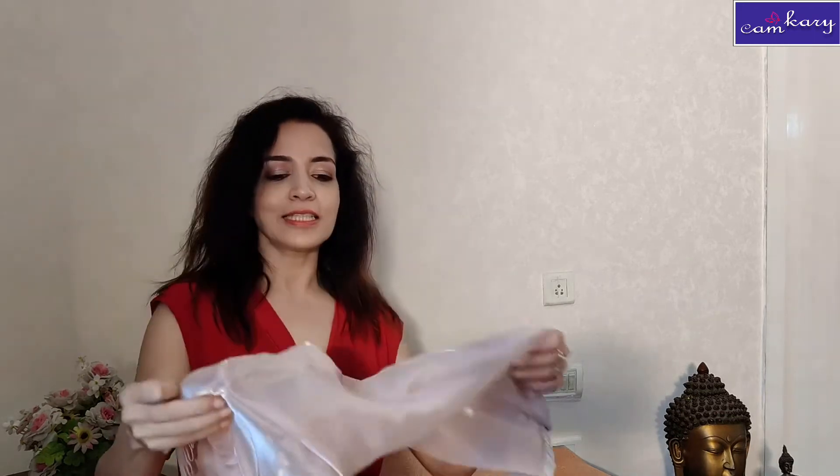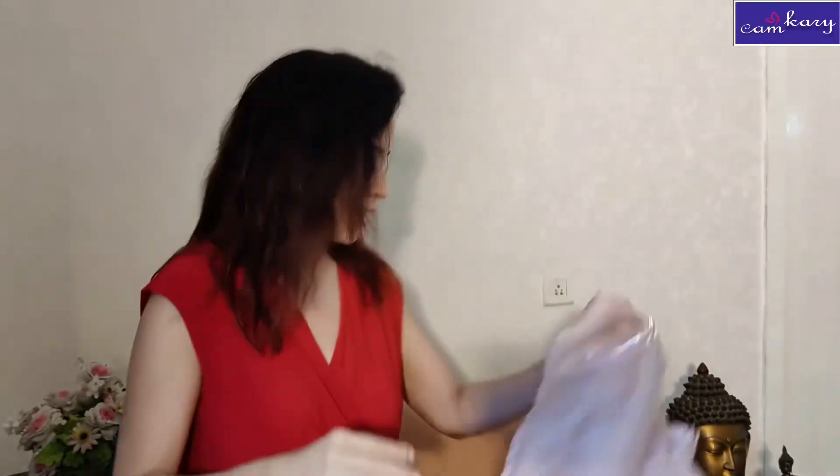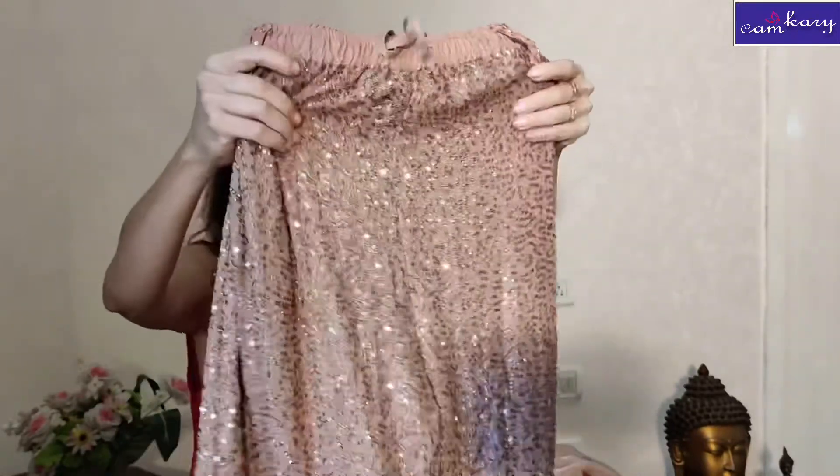My next outfit is a beautiful sharara suit, again from Rhea. It has a nice plain organza kurta, and the highlight of this outfit is the sharara in an ombre sequin design — the sequins go on increasing as you go down. I'll be showing you the entire thing, which I'm styling with a collar necklace, wearing it a little bit hanging.